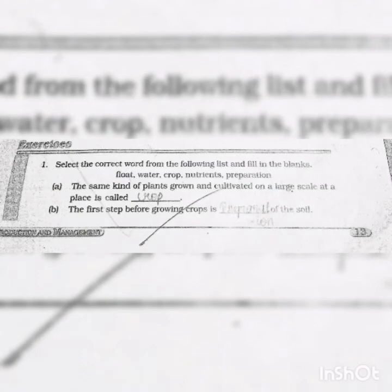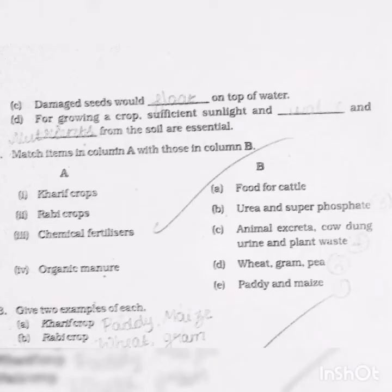Now, book exercise. Fill in the blanks. First: the same kind of plants grown and cultivated on a large scale at a place is called a crop (C-R-O-P). Second: the first step before growing crops is preparation of the soil. Third: damaged seeds would float on top of water (F-L-O-A-T). Fourth: for growing a crop, sufficient sunlight, water, and nutrients from the soil are essential.